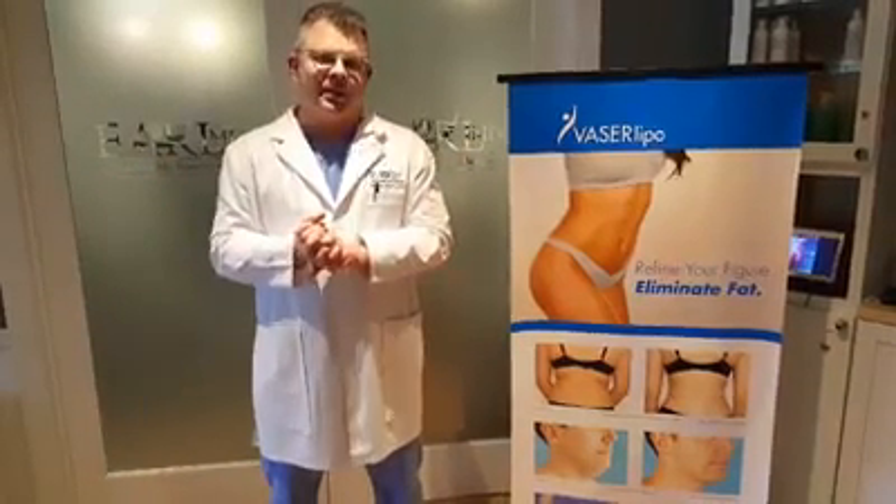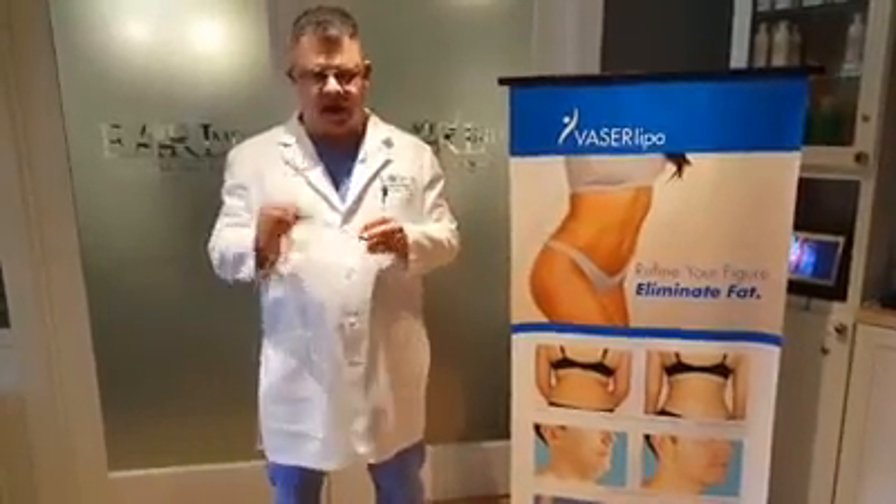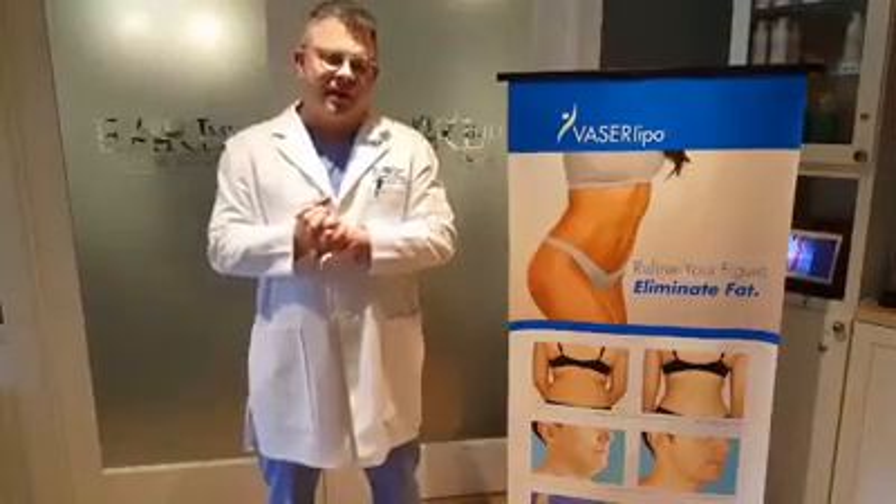It's been made possible by high-definition lipo. It uses VASER ultrasound to liquefy the fat underneath the skin, so the fat comes out much easier — we don't have to rip, cut, and tear it out. We use micro cannulas to suction the fat cells out.